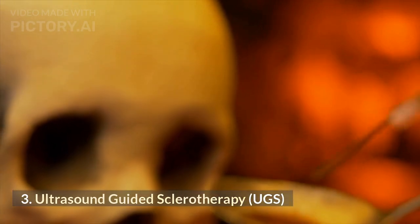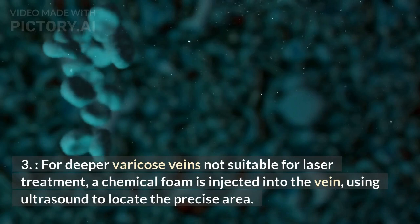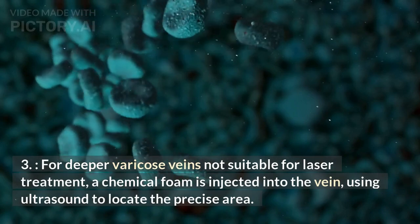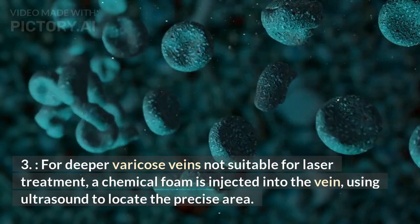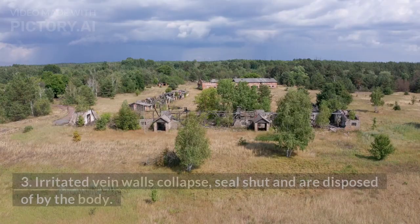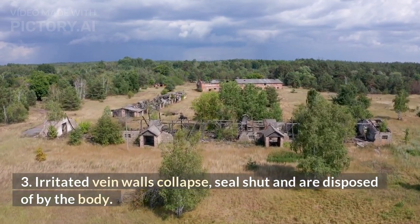Ultrasound-guided sclerotherapy (UGS): for deeper varicose veins not suitable for laser treatment, a chemical foam is injected into the vein using ultrasound to locate the precise area. Irritated vein walls collapse, seal shut, and are disposed of by the body.